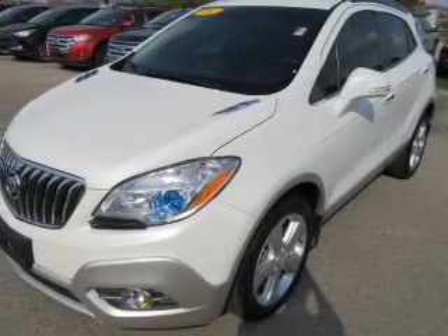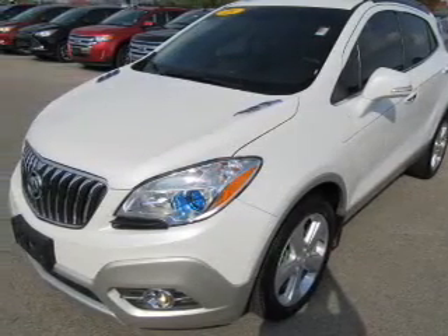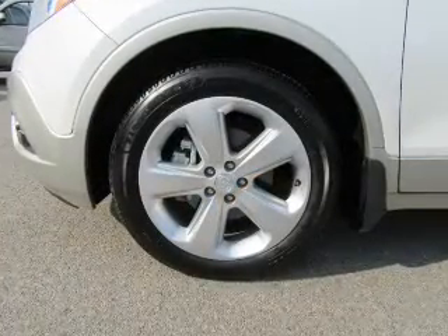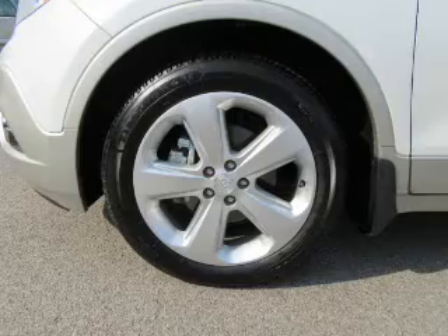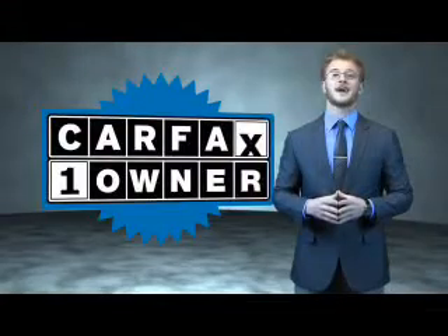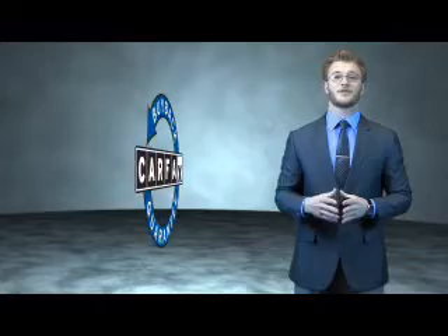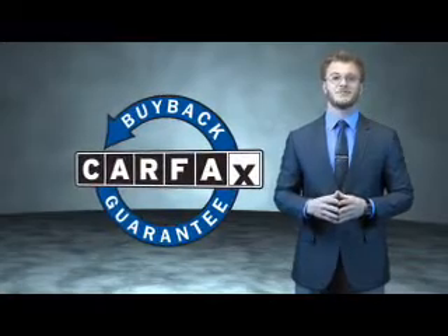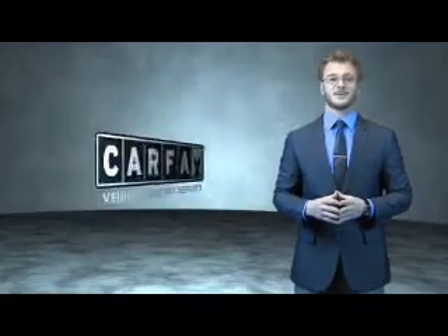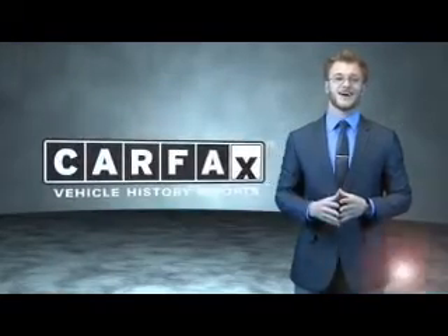Rest easy knowing this vehicle comes with a Carfax vehicle history report from Carfax, the most trusted provider of vehicle history information. Let us put you in the driver's seat today. Call or click to contact us. This is a Carfax 100 vehicle which qualifies for the Carfax buyback guarantee. Be sure to find a complimentary copy of the Carfax vehicle history report online or contact the dealership. Just say, show me the Carfax.